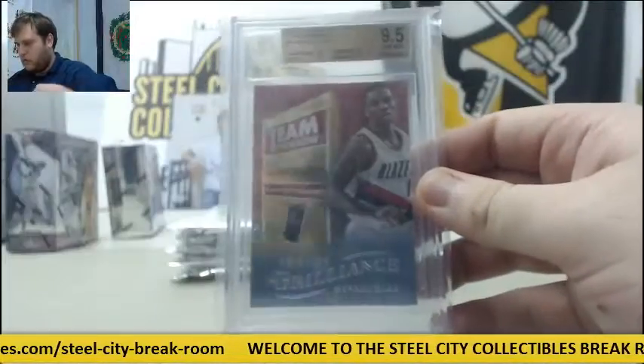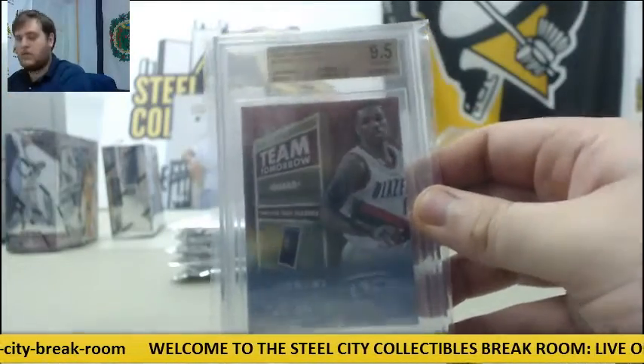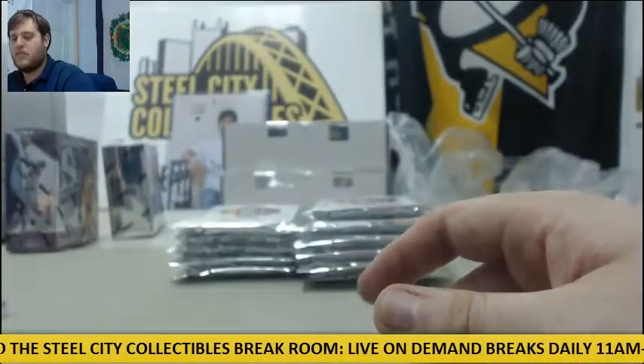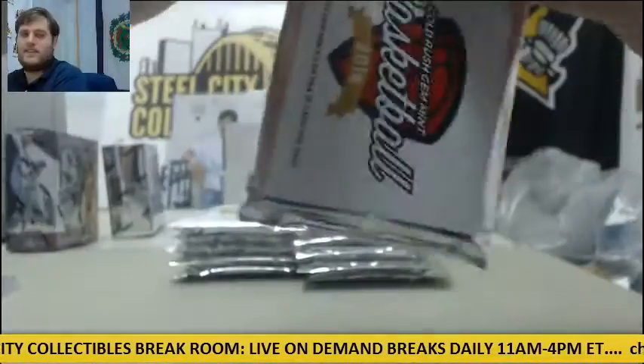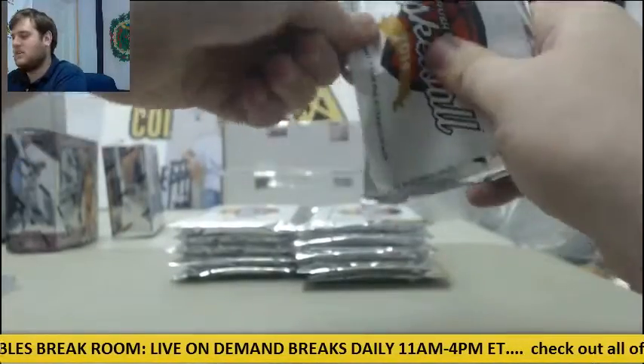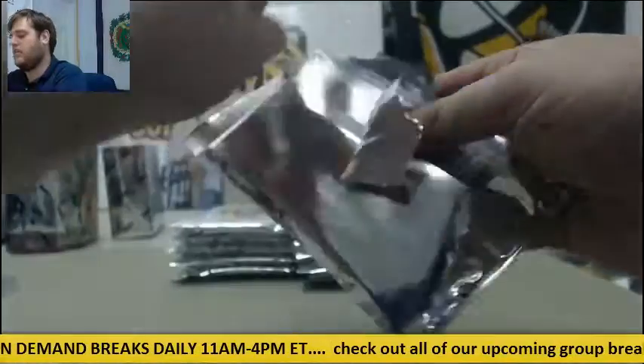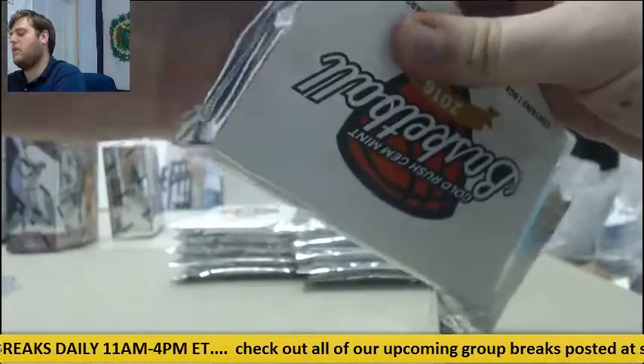Starting off, 2012-13 Panini Brilliance Team Tomorrow, Damian Lillard, 9.5 Gem Mint. You have to factor in getting the card graded — takes 10, 12 bucks. Next up, 2014-15 Panini Prism rookie card 9.5 Gem Mint — Jabari Parker.